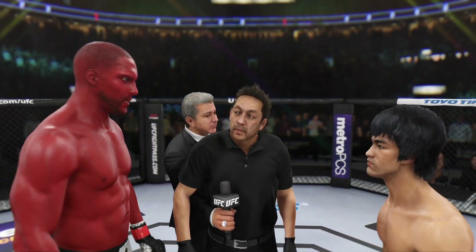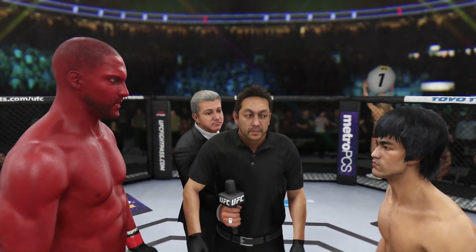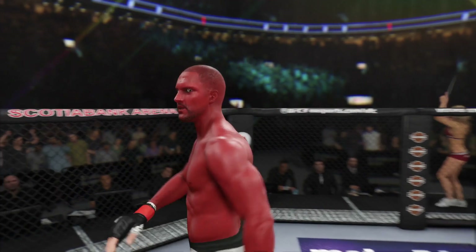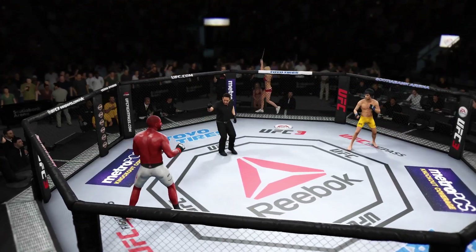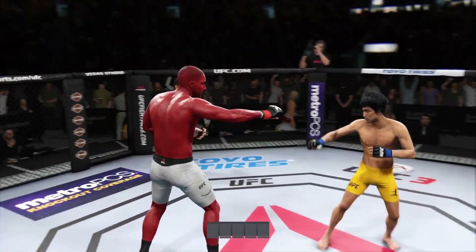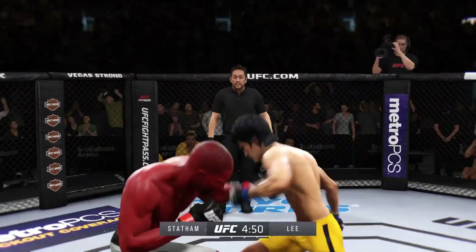I gave instructions to you guys in the locker room. I want you guys to follow my orders at all times. Defend yourself at all times. Touch gloves, good luck. All right, here we go. I am fired up for this fight — it's been a long time coming. We are underway, broadcasting live from Scotiabank Arena in Toronto.